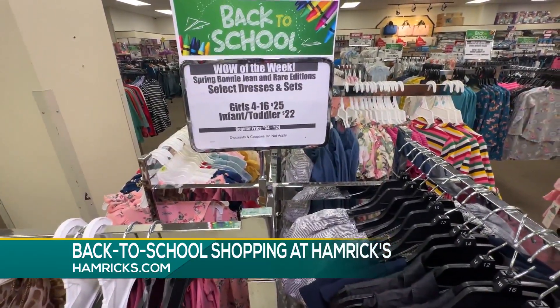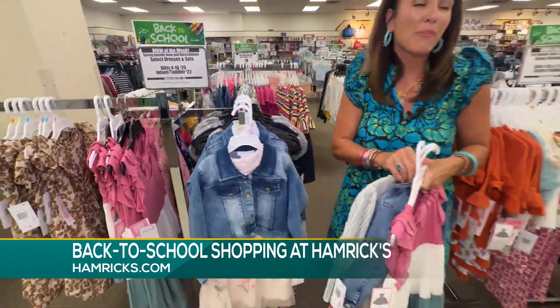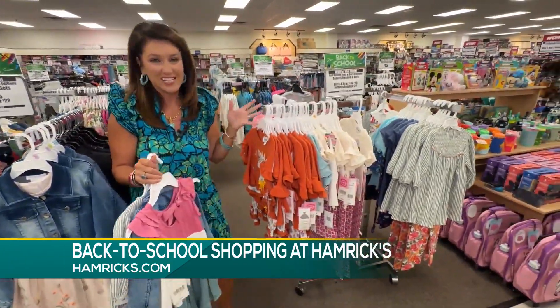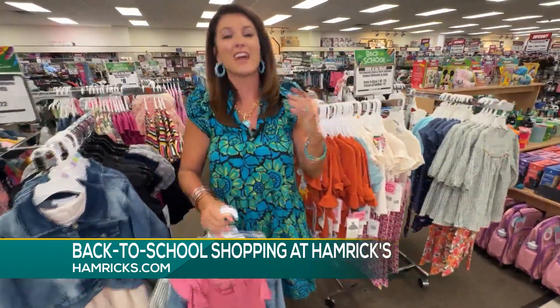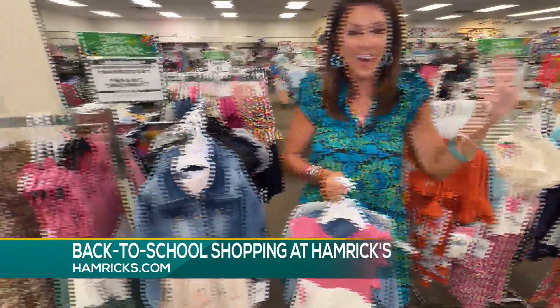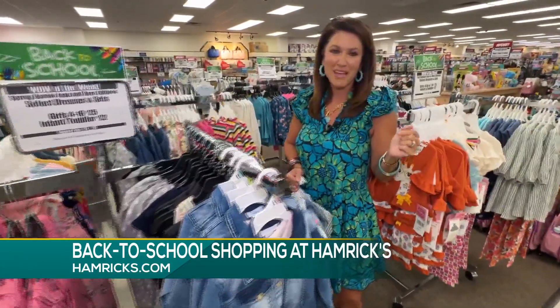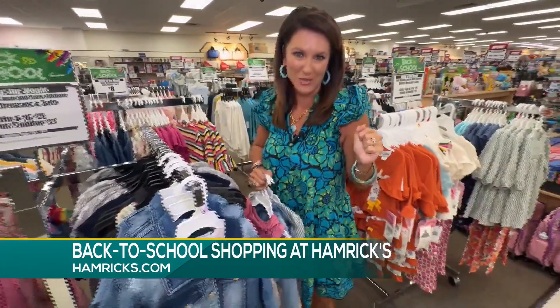Hamrix is the place to be. You can do all your back to school shopping without breaking the bank. We just happen to be in the girls' kids' section because that's where I like to shop for Sophie, but they've got something for everyone — boys, men's, tons of college stuff too. You're not going to beat any of these prices. Come and see Hamrix for all your back to school needs.